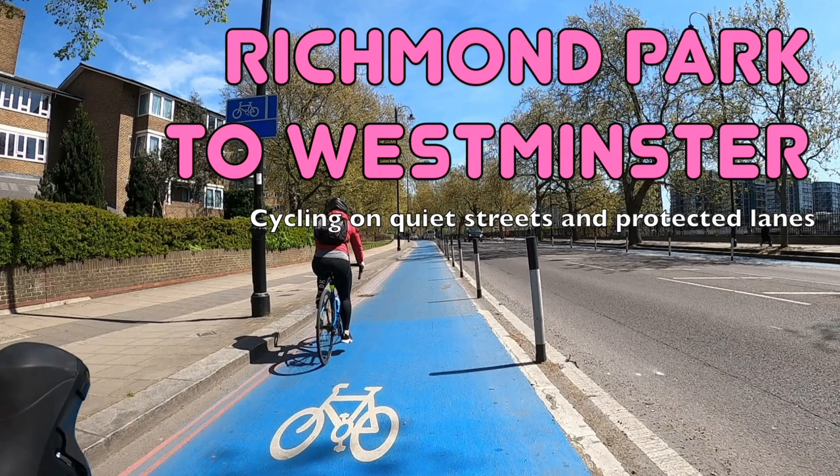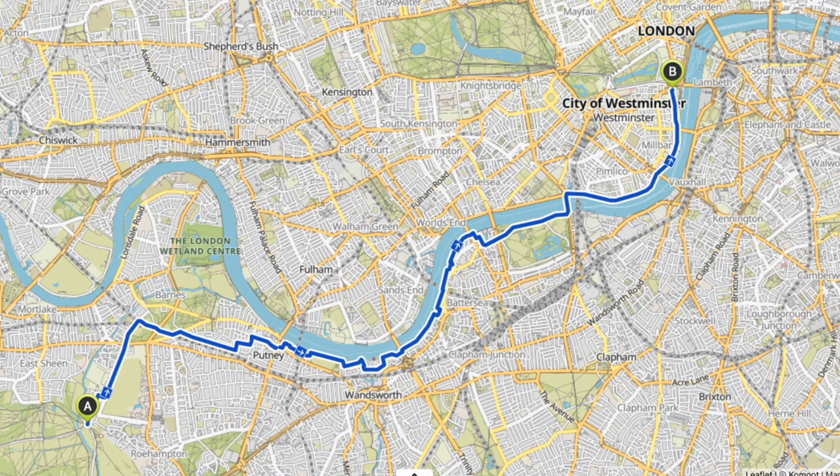Hello and welcome back to London Cycle Routes. Today I'll be showing you how to cycle from Richmond Park in southwest London right into Westminster in central London. This ride takes about 50 to 55 minutes and the vast majority of it is on quiet streets and protected cycle lanes with a long stretch along the river.